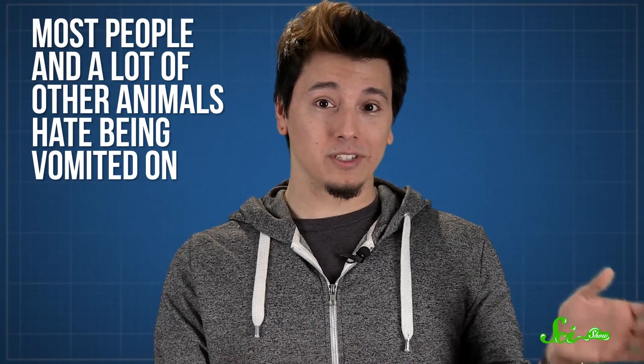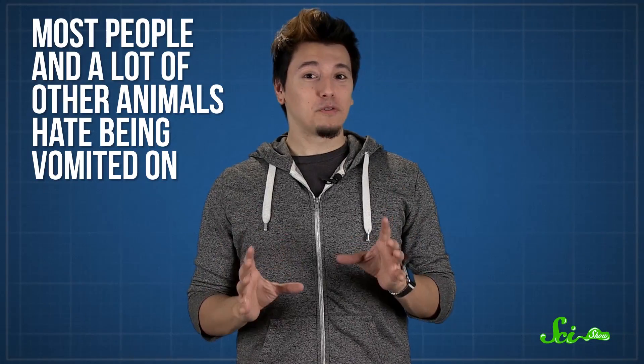But turkey vultures are still physically capable of vomiting – they just do it on purpose. Aggressively. Up to three meters. It's a super effective strategy. Most people, and a lot of other animals, hate being vomited on. Plus, turkey vulture vomit can be especially acrid and corrosive – a diet full of decaying animals will do that. So if you ever encounter an angry vulture, you might want to back away.